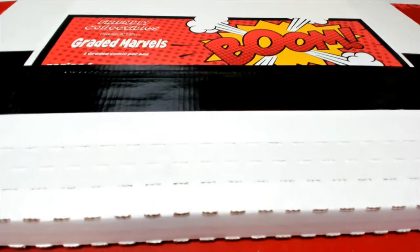Alright guys, this is Friendly Collectibles Graded Marvels number 176. Let's go into break, here we go guys, good luck.